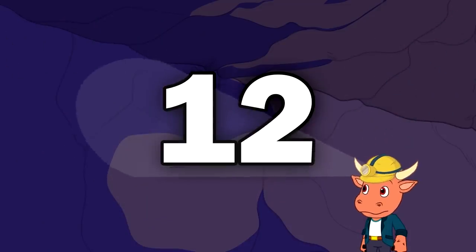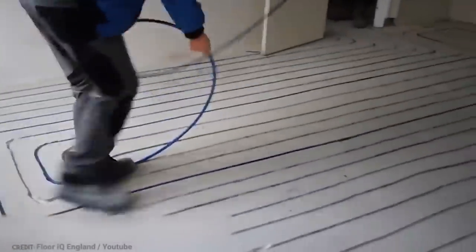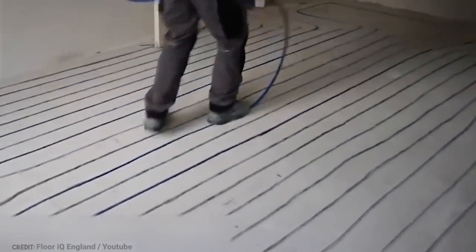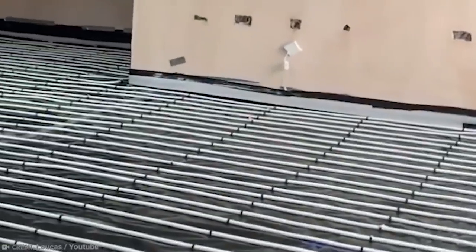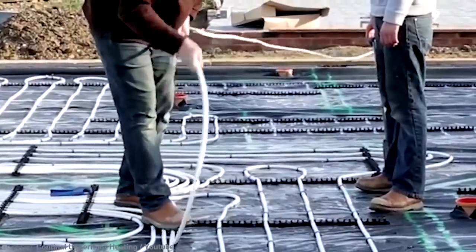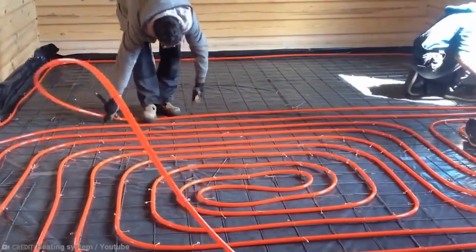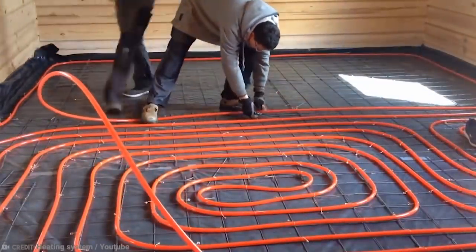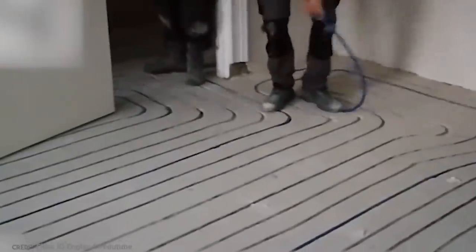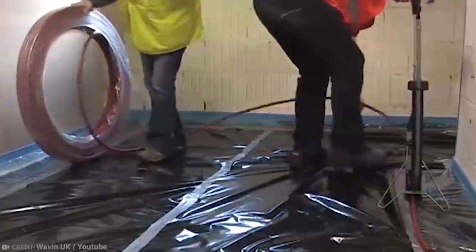Number 12: Underfloor heating systems. Who was the genius who came up with the idea of underfloor heating systems? Honestly, they need to give themselves a massive pat on the back. Once upon a time, we had to walk through the house on ice-cold flooring, waiting for the central heating, fires, and heat pumps to warm our bodies and souls. Now, we can head to the bathroom even in the middle of the night, knowing we don't even have to put socks on.